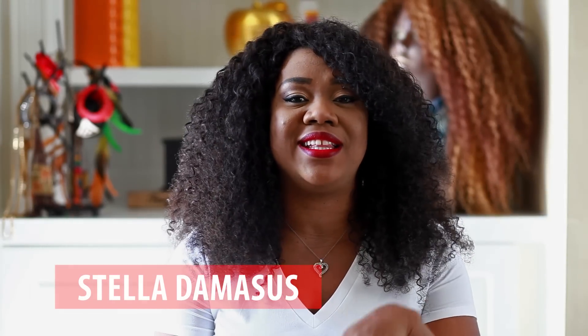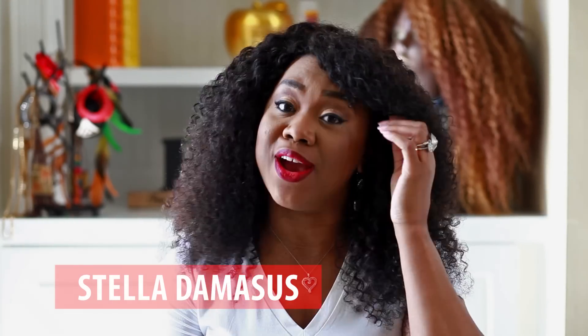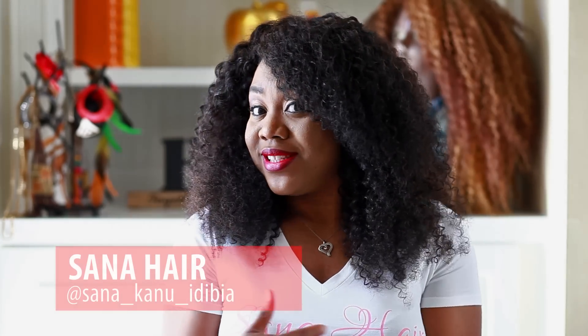Hey, welcome to Favorite Things. This is Stella DeMasters and today I'm talking about hair again. This hair is amazing. This is from a friend of mine — she's a friend, she's a sister. And so this one is a special review I'm doing for her. As you can see I'm wearing the t-shirt. I got the hair and the t-shirt.